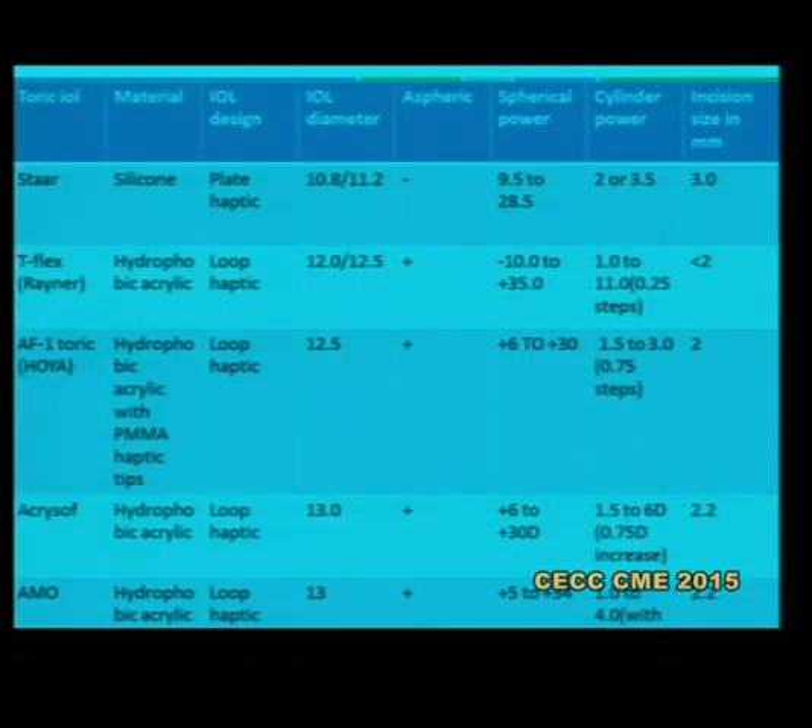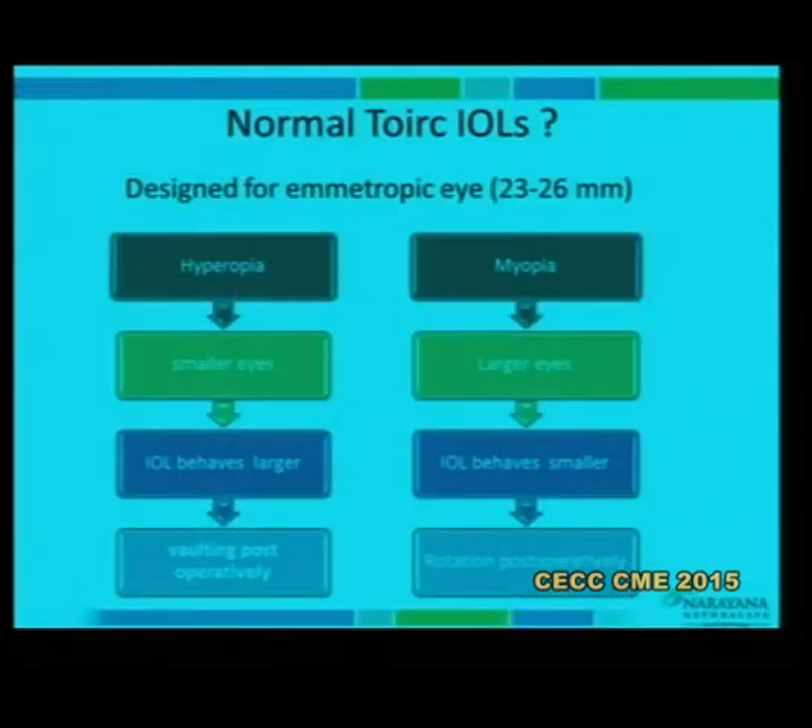Looking at most currently available lenses: the older ones are smaller-diameter plate haptic lenses, which are less fashionable now. The hydrophilic lenses are usually 2.5 mm incision with some rotational stability issues. The hydrophobic acrylic at 13 mm probably has the highest range of diopters, requires a reasonably small incision, and gives very good results. More recently I became aware of a newer lens concept.